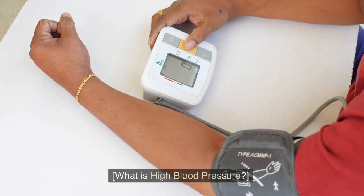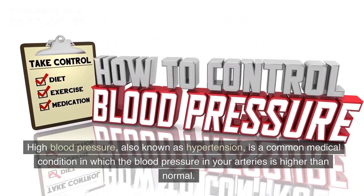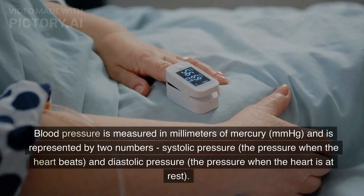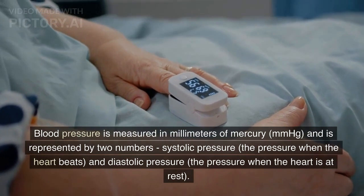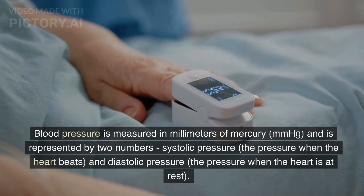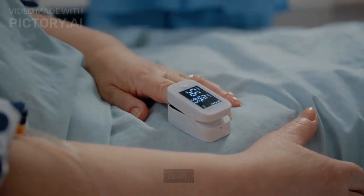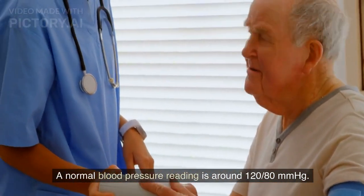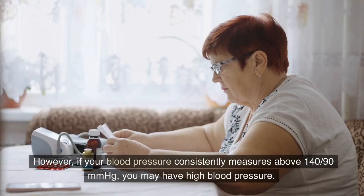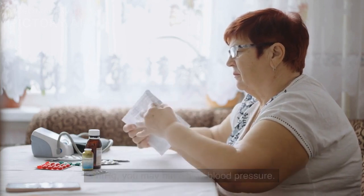So, let's get started. What is high blood pressure? High blood pressure, also known as hypertension, is a common medical condition in which the blood pressure in your arteries is higher than normal. Blood pressure is measured in millimeters of mercury (mmHg) and is represented by two numbers: systolic pressure, the pressure when the heart beats, and diastolic pressure, the pressure when the heart is at rest. A normal blood pressure reading is around 120/80 mmHg. However, if your blood pressure consistently measures above 140/90 mmHg, you may have high blood pressure.